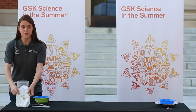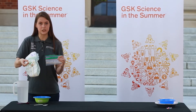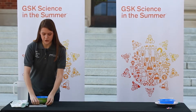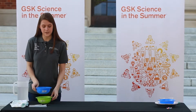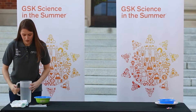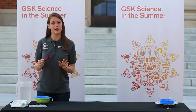Before we get started, I want to make sure that you have everything you need. You should have two diapers of different brands or different sizes. I've labeled my diapers one and two, and I've also labeled my plastic bags one and two so I can keep them straight. You should have a spoon of some sort, a pair of scissors, two bowls which are also labeled, and some water. I also got a couple of measuring spoons for more precise measurements, but if you don't have any at home, you can use whatever spoon you have.